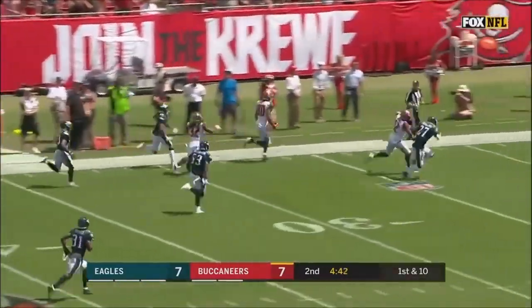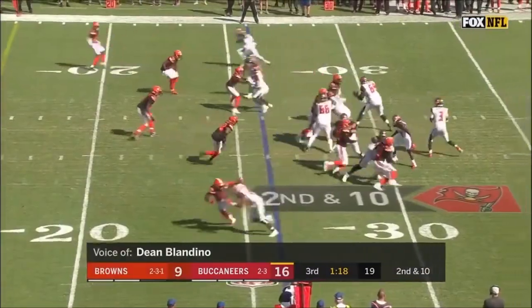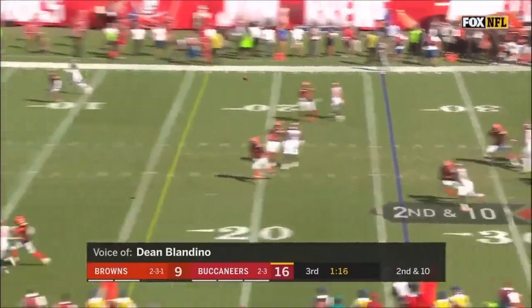Across midfield, Howard down the sideline, and he will take it all the way. Comes out — it's all simultaneous. Incomplete pass.